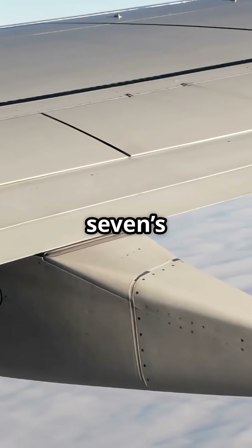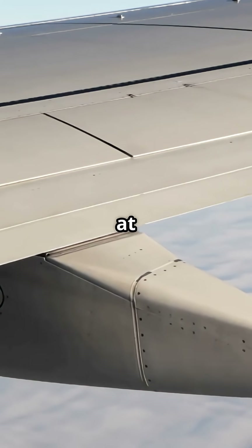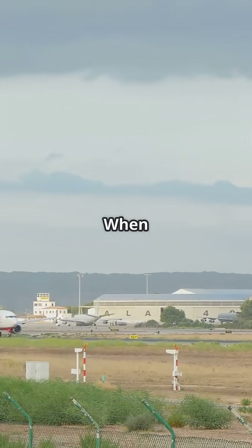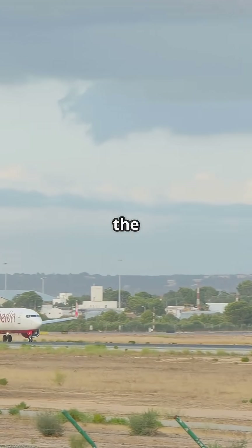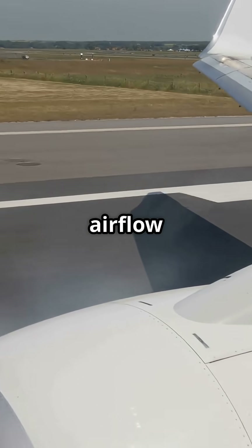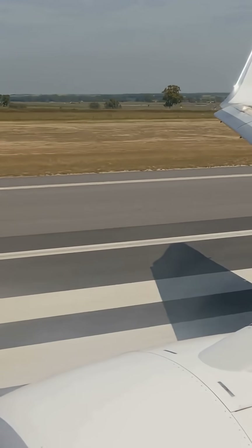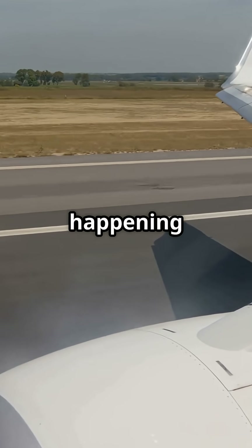The 737's wing is designed to generate serious lift at low speeds. When take-off thrust is set, the engines blast high-speed air over the wing root. That energised airflow actually creates lift while the aircraft is stationary, like a mini take-off happening under the skin.